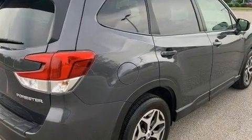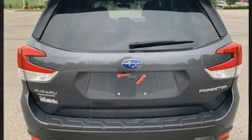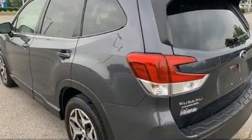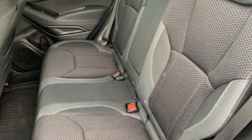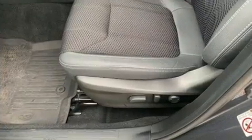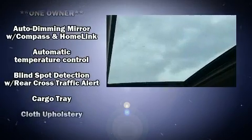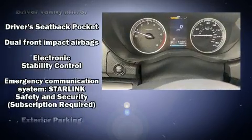Subaru infused the interior with top-shelf amenities such as one-touch window functionality, a tachometer, fully automatic headlights, power moonroof, power door mirrors, heated door mirrors, and remote keyless entry. A premium sound drive with six speakers provides you and your passengers a sensational audio experience.